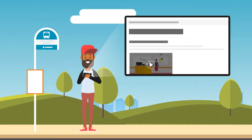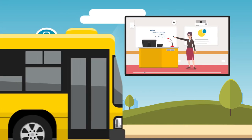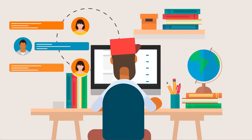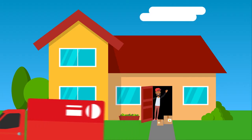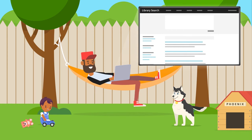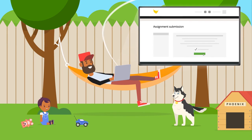Here you can visit your classroom 24-7, listen to lectures on your lunch break, connect with classmates in forums, get library resources delivered to your door, access thousands of academic materials online, and submit assignments from anywhere you want.